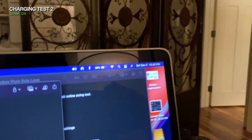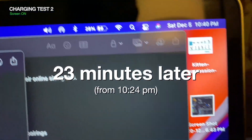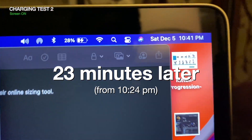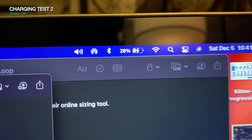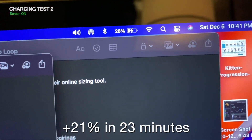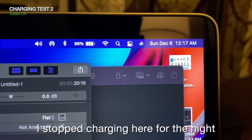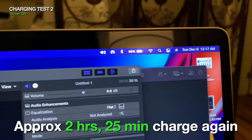Screen brightness was around 60%. Plugging in at 10:24pm with the screen on, by 10:41pm it went from 7% to 28% — more than 20% in about 23 minutes. By 12:17am we were at 96%, so it looks like it takes about 2 hours in general to charge this battery with the screen on.